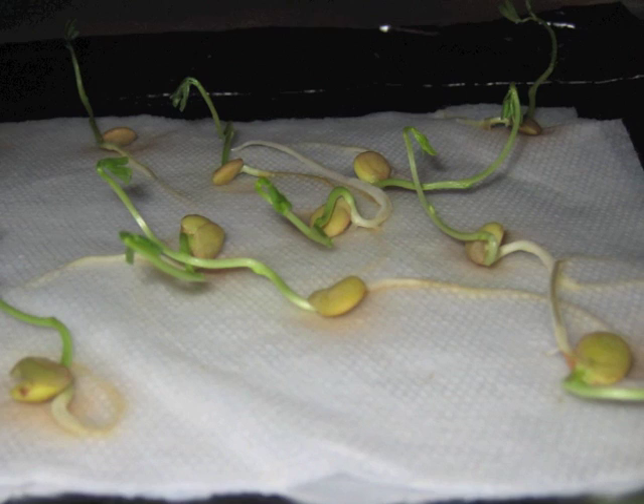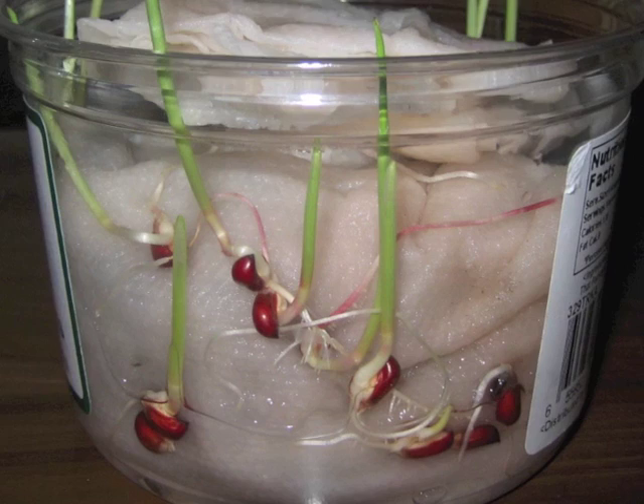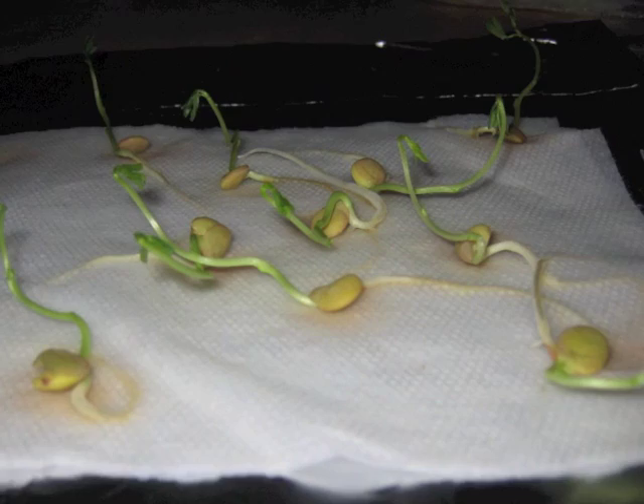It turns out lentil seeds are called hypogeal, which means underground. The red popcorn is also hypogeal, even though the lentil sprouts with two leaves — a dicot — and the corn sprouts with one leaf, a monocot. So we can't just look at whether seeds are hypogeal or not to find out which ones are related.